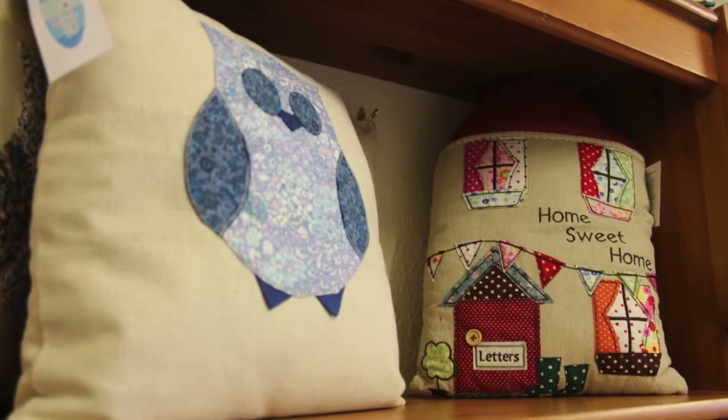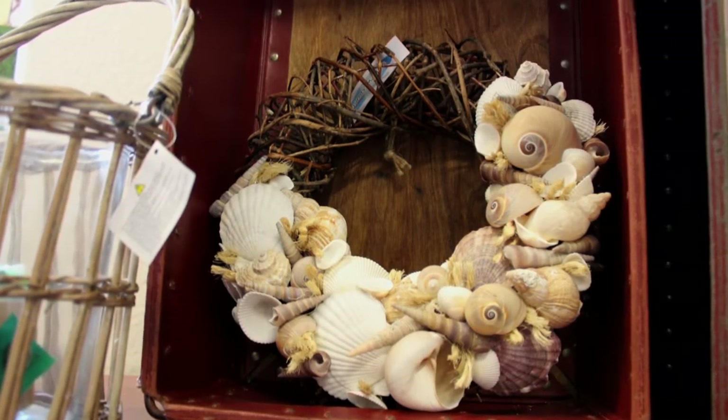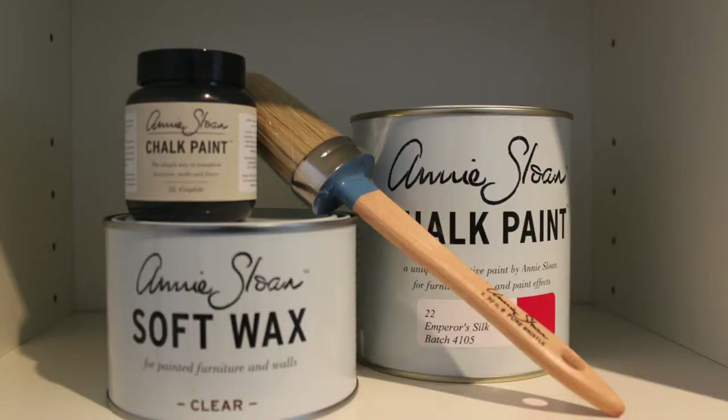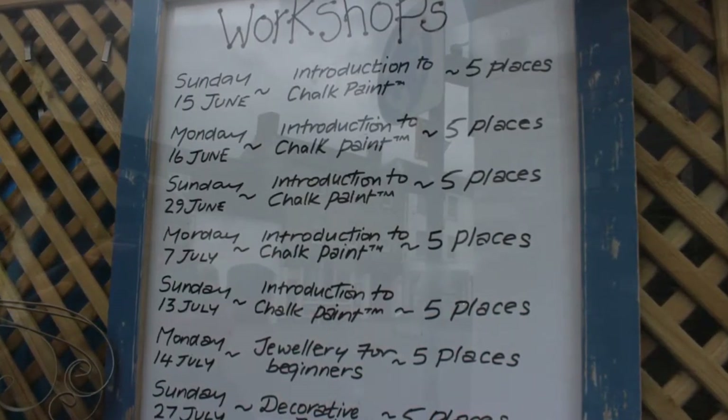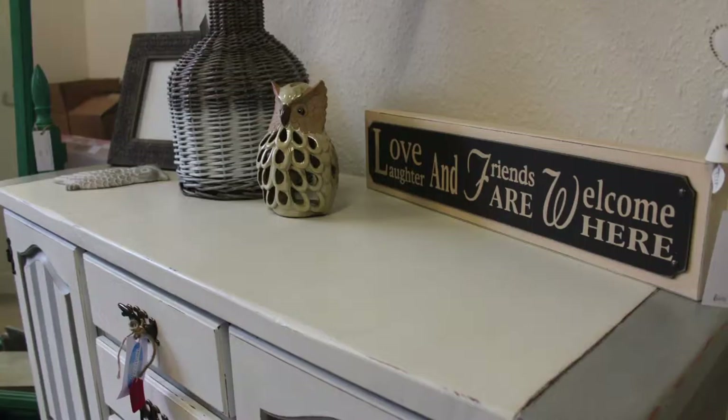We're also going to be having a new dedicated workshop room as of July, offering a lot of workshops — both the Annie Sloan chalk paint workshops and decorative finishing workshops, as well as more vocational craft workshops: jewelry making, needle felting. So you can come and have a go, make yourself a gift or make a gift for somebody else. They're really lovely workshops — there's tea, coffee and cake, and it's great for getting together with friends and learning something a bit different.